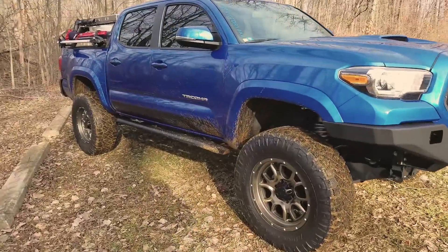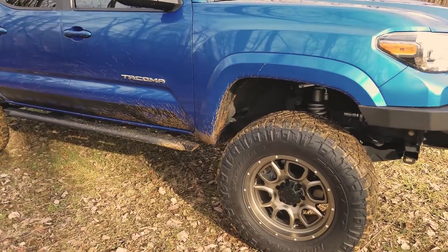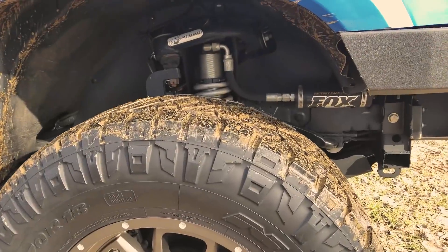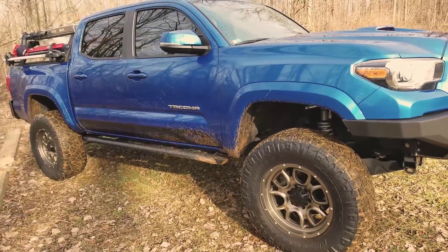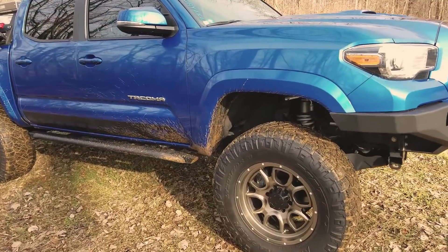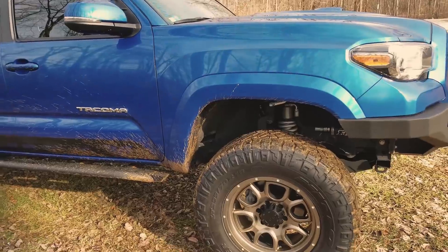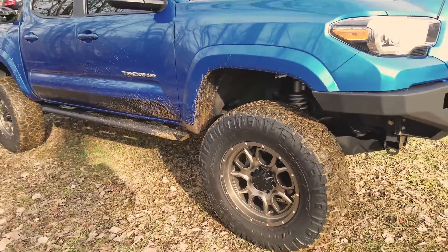The first thing we can talk about is the stance of this truck. It's running a BDS 6-inch lift with Fox coilovers up front. I love the stance on this 6-inch lift. I think I might actually have the coilovers lowered to about 5 or 5.5 inches. With the 35-inch Ridge Grapplers, I just love it.